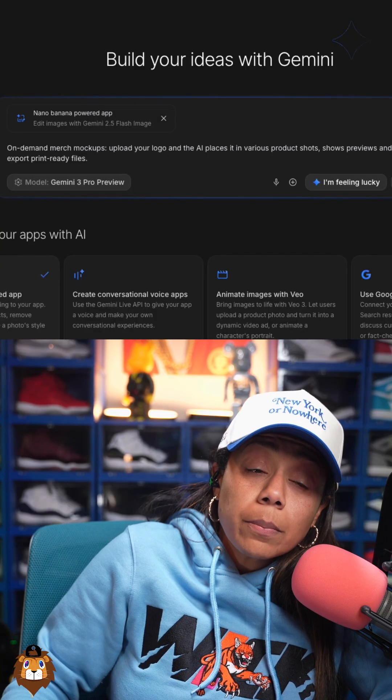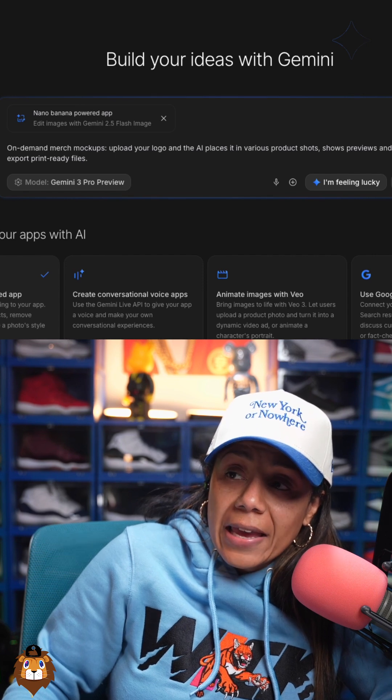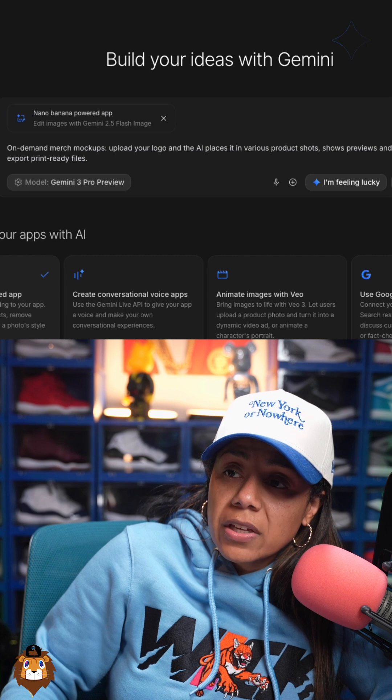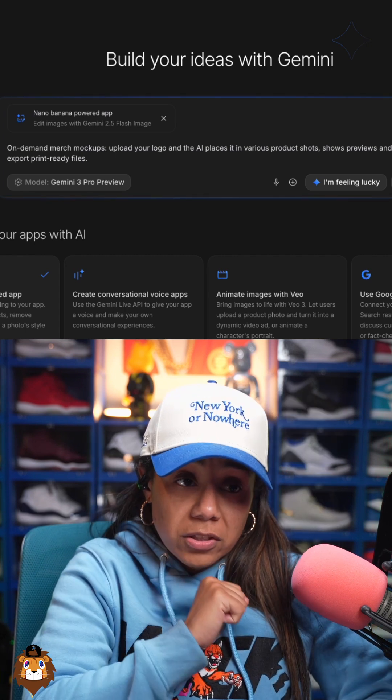Gemini 3 is here, let's test it out. An on-demand merch mock-up — upload your logo and the AI places it in various product shots, shows previews, and lets you export print-ready files. That actually sounds fire.